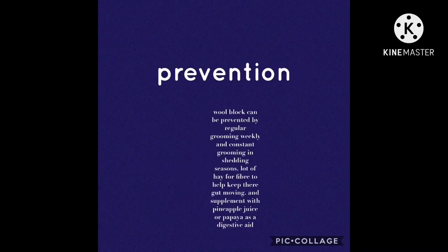For prevention: wool block can be prevented by regular grooming weekly, and consistent grooming during shedding season. Lots of hay for fibre helps keep their gut moving, and you can supplement with pineapple juice or papaya as a digestive aid.